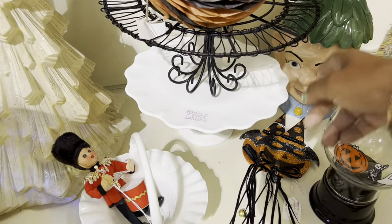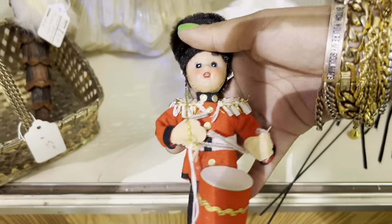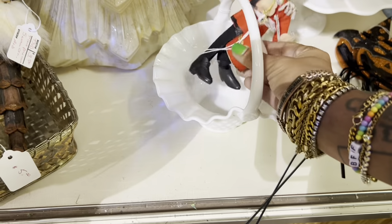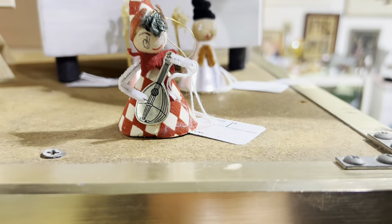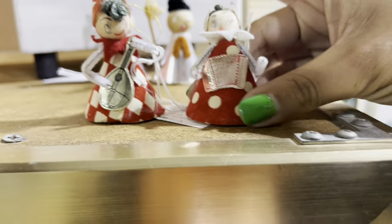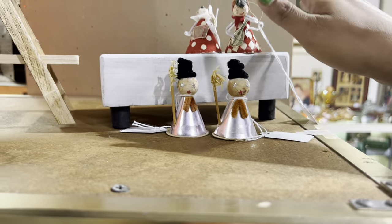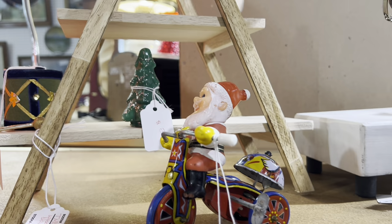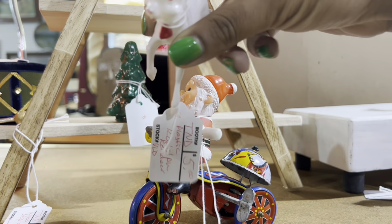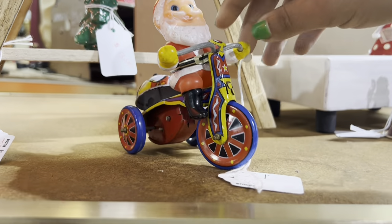There's a hobbyist elf head cookie jar — kind of fun, and I have one of those. This soldier ornament is pretty spectacular at five dollars, super fair. I love these little ornaments — the snowmen are cute, but these little funny pixies are great. Look at the little reindeer! And then the Santa Claus on the bike — he's missing his balloons.